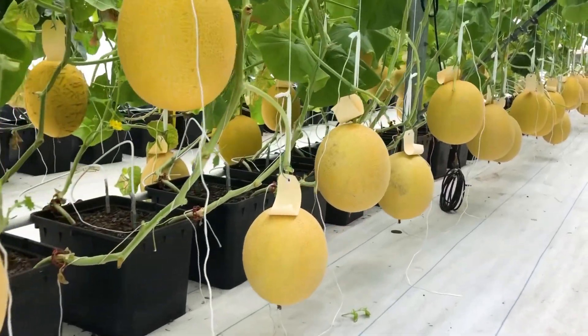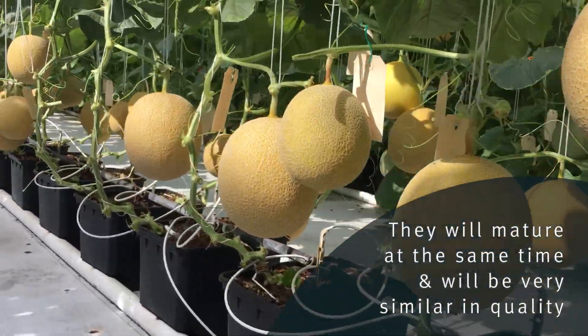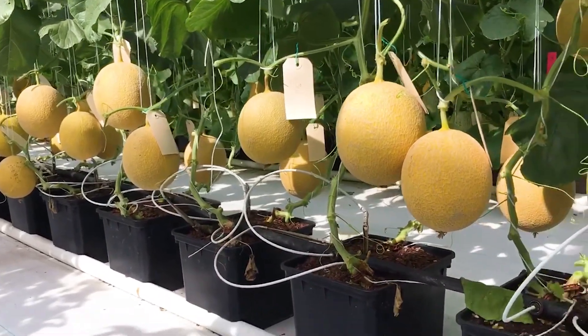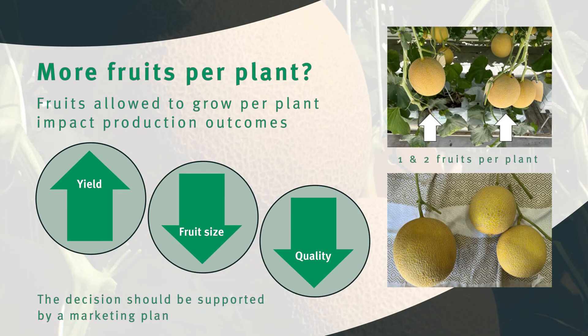Because fruits were selected to set at the same location in all plants, they will mature at the same time and will be very similar in quality. If more than one fruit is allowed to set on plants, there will be greater yield with smaller sized fruits, and there will also be more variability in fruit quality at harvesting time.